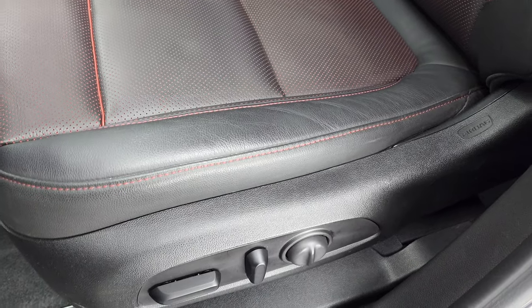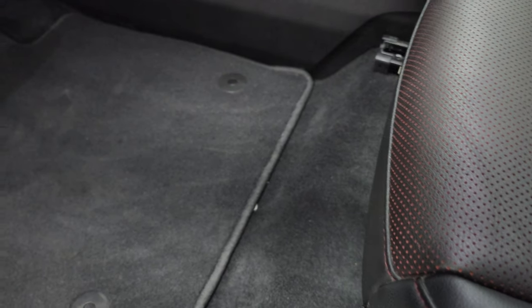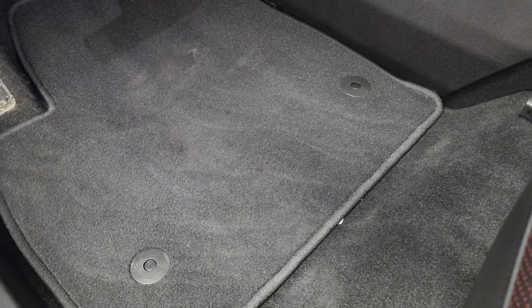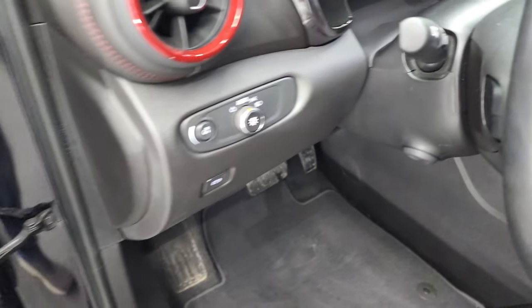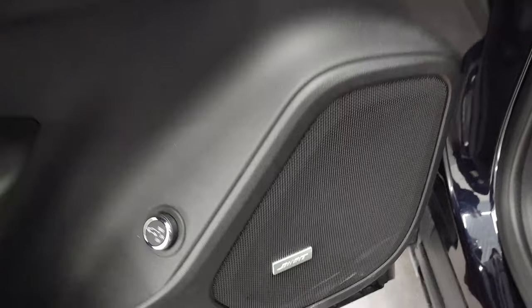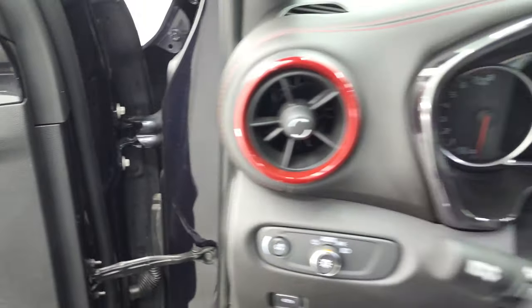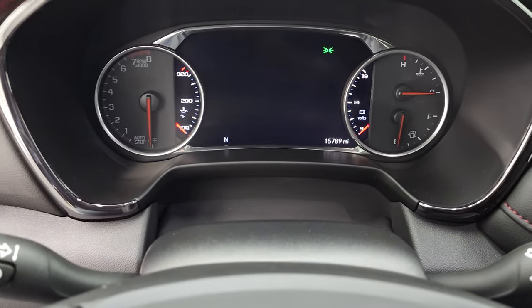There are no rips or tears on the seats. You get driver's side lumbar. Both front seats, I believe, are heated and air conditioned. You get factory floor mats, auto headlamps, power windows, power locks, power mirrors, and memory driver's seat. This one does have the Bose sound system. We'll hop inside to check out the miles, radio, and everything this vehicle has to offer on the interior.